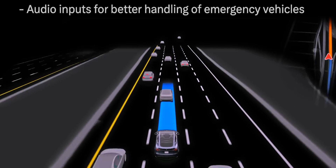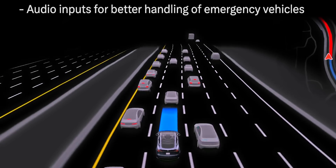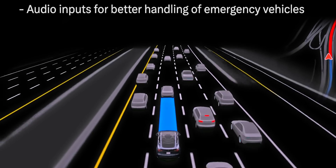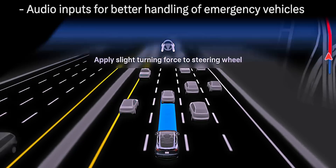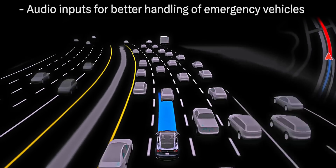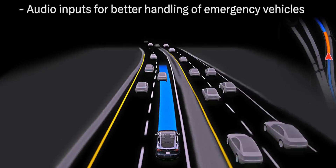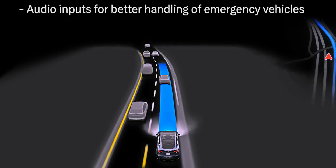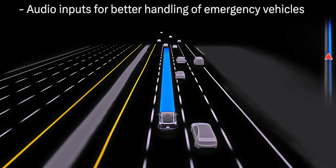The next one doesn't need much interpretation: audio inputs for better handling of emergency vehicles. The behavior around emergency vehicles has always been a problem for Full Self Driving, and it's really nice to see notes specifically addressing them. Although current versions are capable of pulling over, they don't do it consistently. Starting with version 13, it will use not only vision to detect them but sound as well, likely using the interior cabin's microphone. I can already tell you one of the first things I'm going to do is play a siren tone from inside the car just to see what happens.